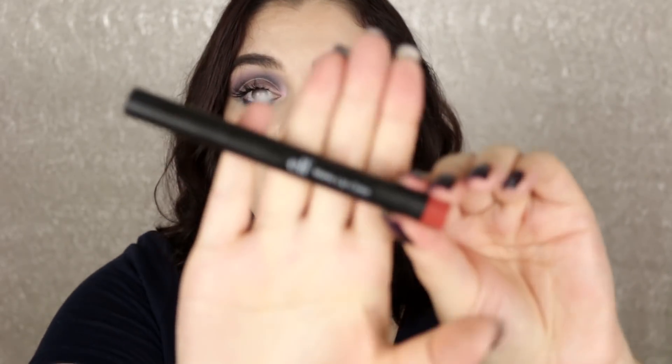This is the ELF Matte Lip Color in Praline. I was actually going to wear this with one of my makeup looks, but when I pulled it out it had gone bad — it smells really funky, like a musty crayon. I've had this for a very long time. I do really like the color so I would definitely repurchase, but honestly I really prefer the liquid lipstick version of this in Praline.